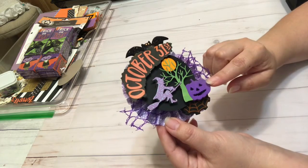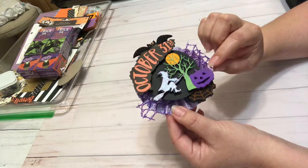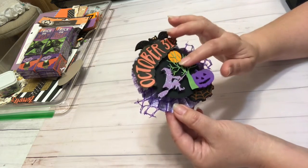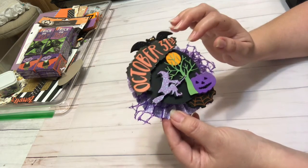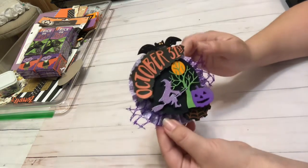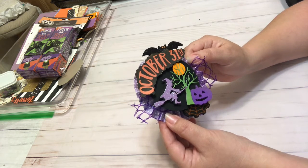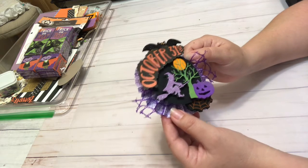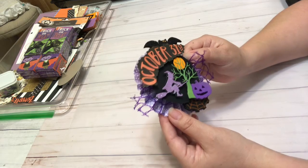I also used the little foam stickers that I got from Joann's last year, and I popped this little witch and this little tree and this little moon. And then added this from some scrapbook paper because I'm still waiting for my dies for the words — I bought a few words. Hopefully they'll get here in time, but I'm not very sure because here we are on day 10. So we'll see.